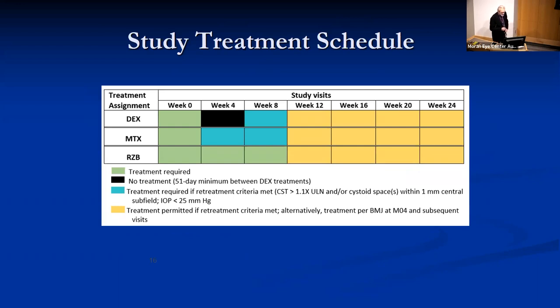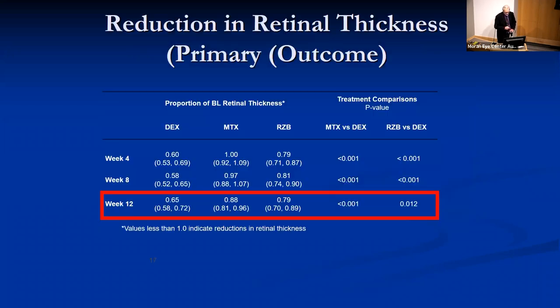The treatment schedule mimics clinical practice. All patients received one of their assigned injections up front. Patients in the dexamethasone arm were required to have an injection at eight weeks if they met retreatment criteria, which virtually none of them did. Methotrexate retreatment was given if criteria were met at weeks four and eight, and ranibizumab was given as three injections up front. The bottom line results show that the dexamethasone implant was superior in reducing thickness and statistically significant at all time points — a 35% reduction for dex, 12% for methotrexate, and 21% for ranibizumab.